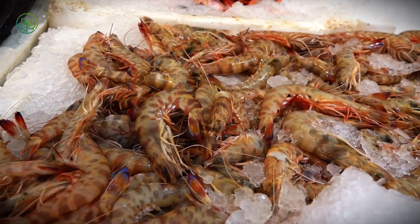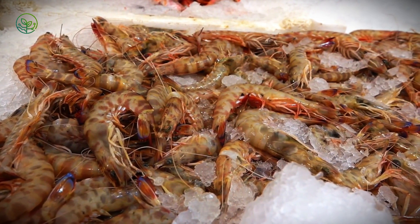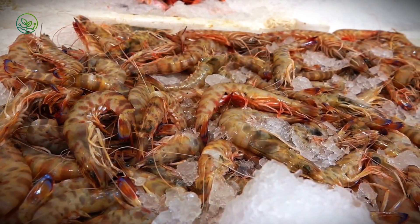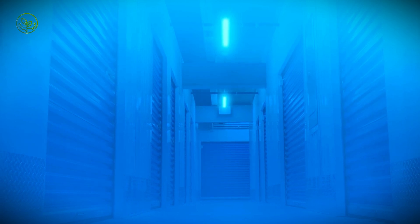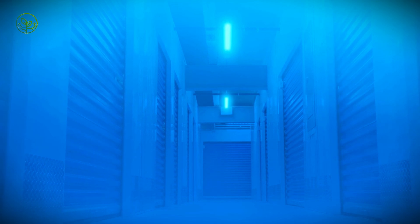Block-freezing involves packing shrimp tightly into containers and covering them with ice, creating solid frozen bricks. While less convenient for consumers, this method is highly efficient for bulk transport and is commonly used in food service industries.